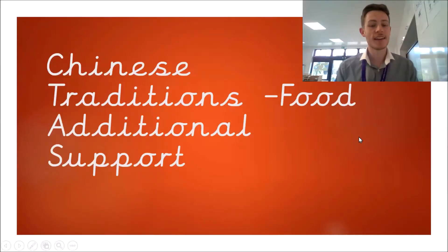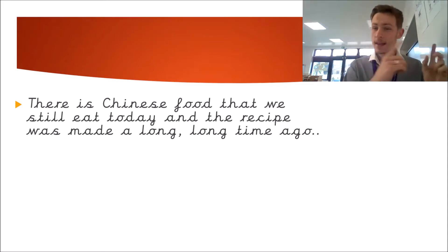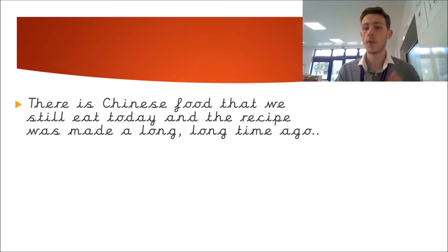Hello there. This is our Chinese traditions for food and this is the additional support lesson. There is Chinese food that we still eat today and the recipe was made a long, long time ago. That means all the instructions to make it were made thousands of years ago and we still follow the same recipe today.